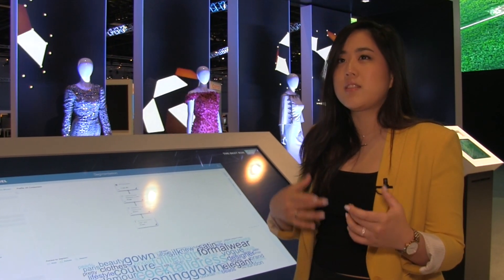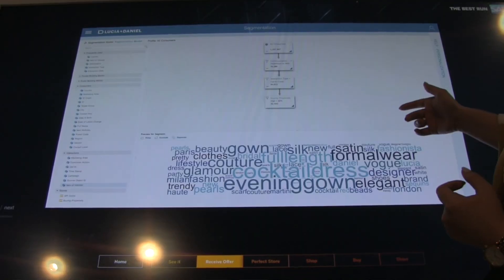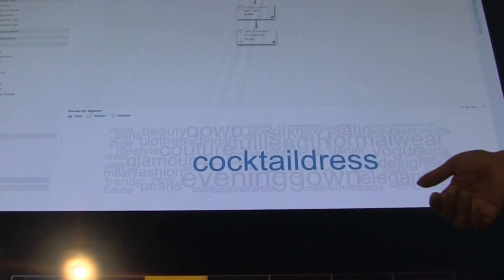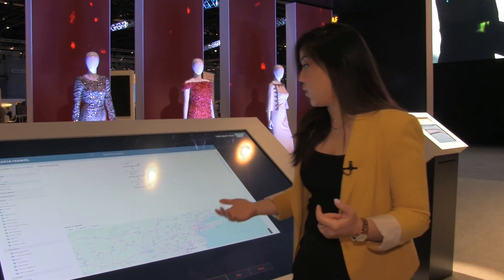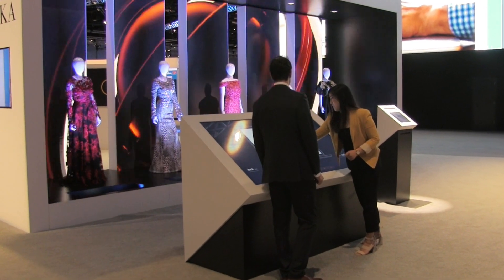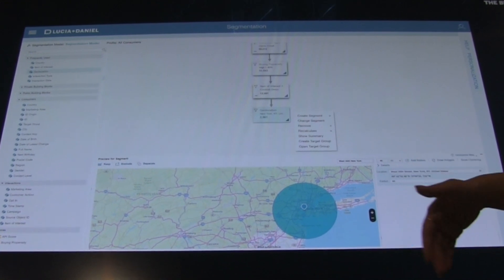What's great is that we can also target by interests. Throughout all the interactions that customers are having with the retailer and the brand across all channels, we're actually able to capture the interest of the customer, and it is showcased in the word cloud that you see here. For this particular campaign, I want to select people who are interested in dresses. Finally, because this campaign is a promotion in New York, I want to make sure I'm targeting people who live within a certain mile range of where the campaign is held. In just a few clicks, you can easily build a target group for your campaign, and data visualization technology helps you better see every attribute you choose to use as a building block.